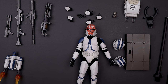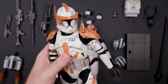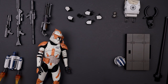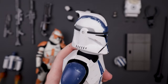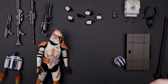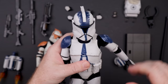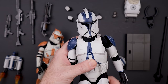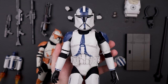Now I've got the Sideshow Phase One Cody next to the Hot Toys figure for comparison — Cody's joints are super loose versus the new one. Looking at the Phase One helmet comparison between Sideshow and Hot Toys side by side, I think the Hot Toys Phase One helmet looks a little large compared to the Sideshow one which looks properly scaled.